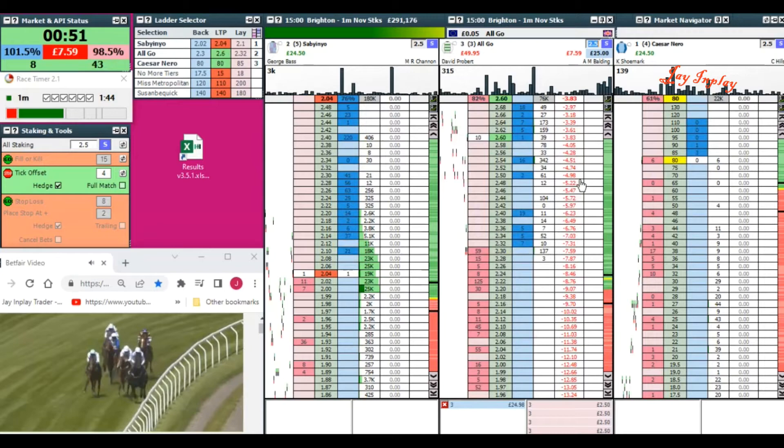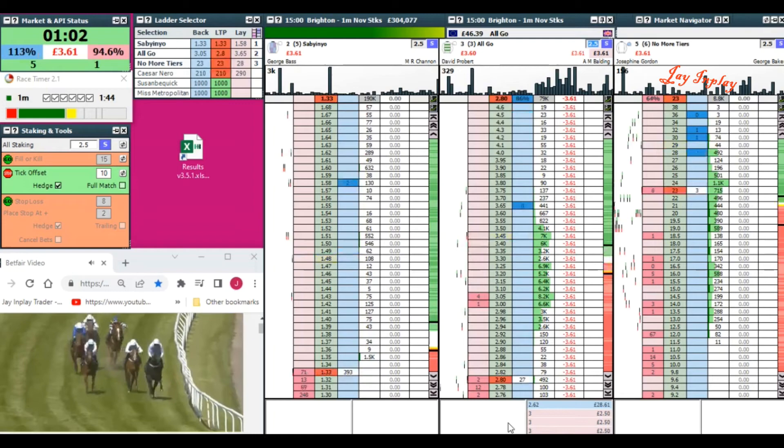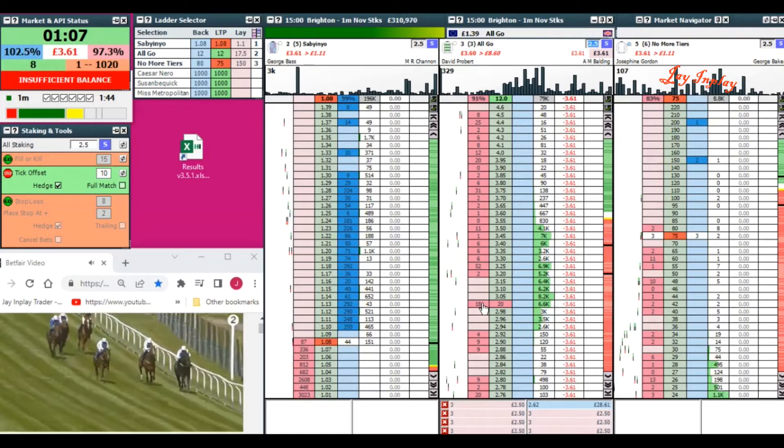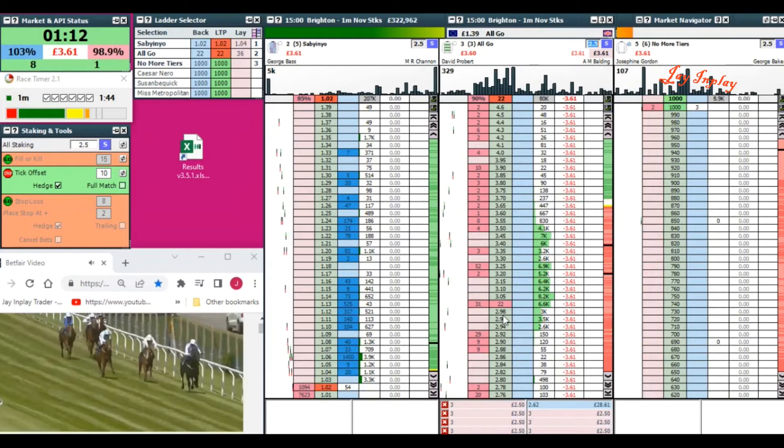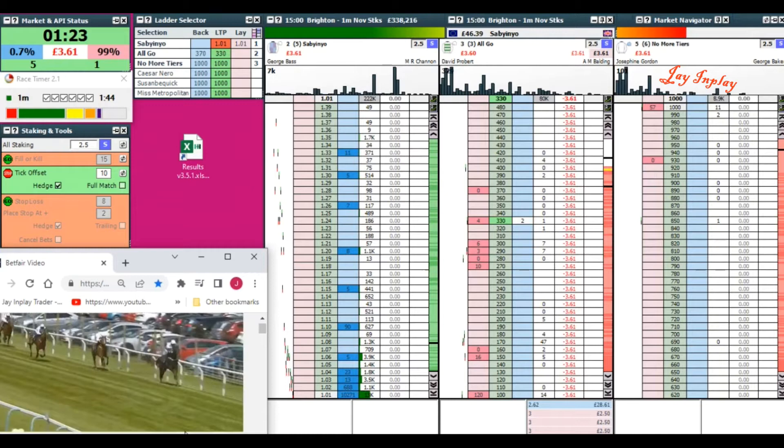Inside the final three furlongs — Sabby In Yo, No More Tears, and coming between them is All Go with a promising run, followed four or five lengths away by Cesar Nero, Miss Metropolitan and Susan Be Quick. But Sabby In Yo is doing it readily. David Probert is hard at work on All Go in second place. Sabby In Yo out clear of All Go.